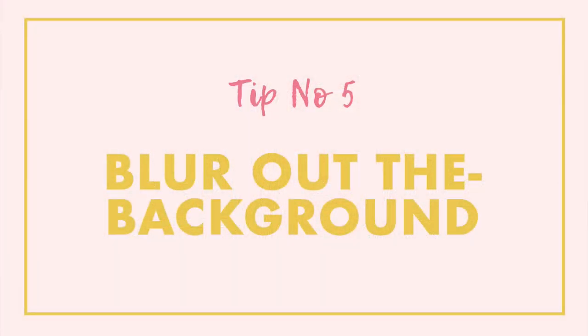Tip number five is to learn how to blur out the background. In portrait photography this trick is used a lot — you have your subject in sharp focus and then everything behind them is soft and blurred. What this does is it helps blur out any distracting elements and pulls focus directly to your subject, because they're the only thing that's sharp in the frame. You're not going to use this in every shot — for example you wouldn't use this in a landscape photo — but blurring out the background is a great way of bringing attention to your subject.